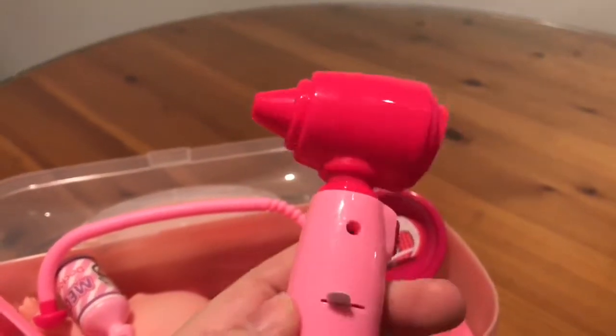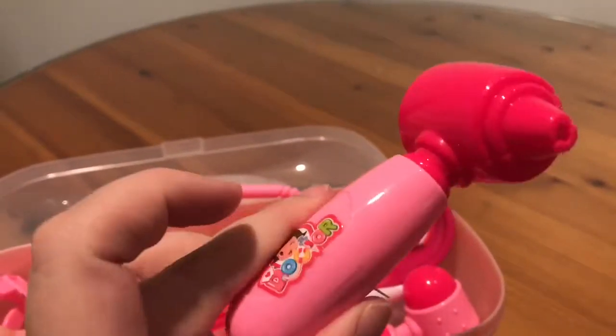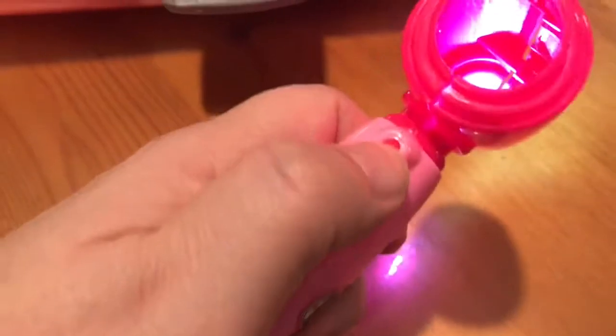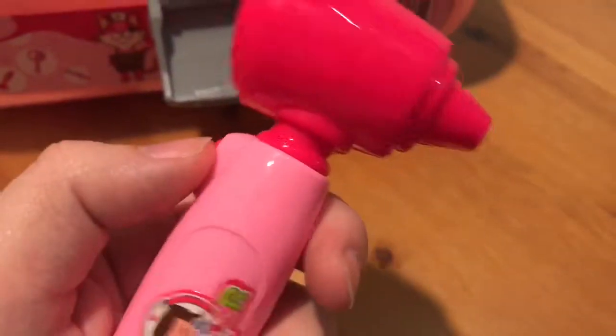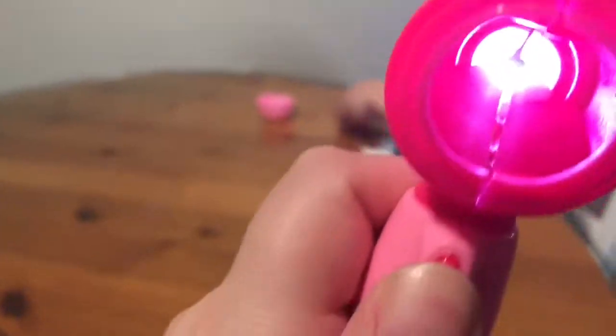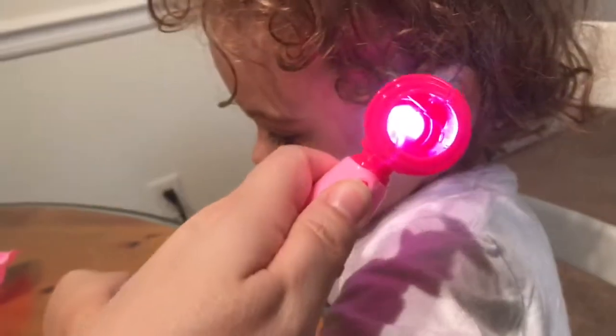Next we got this piece to look in the ears. Let's see what this does. You can push that button and it works, so when you're looking in, you can see. Wes, you want me to check your ears? It looks so perfect.